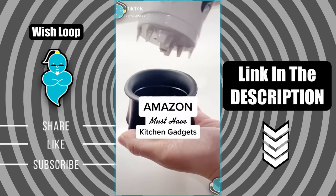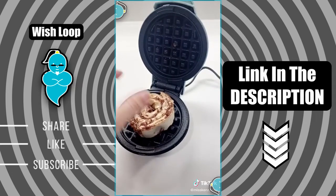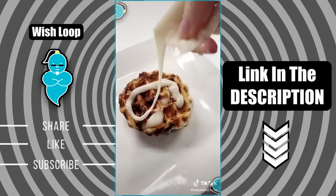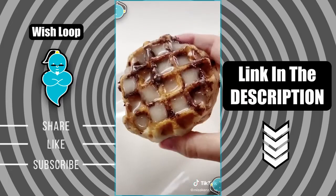Amazon must-have kitchen gadgets. First up is this mini waffle maker and it's probably one of my favorite purchases from Amazon. We love making waffles and cinnamon rolls on this, and because of its size it works a lot quicker and heats up really fast.